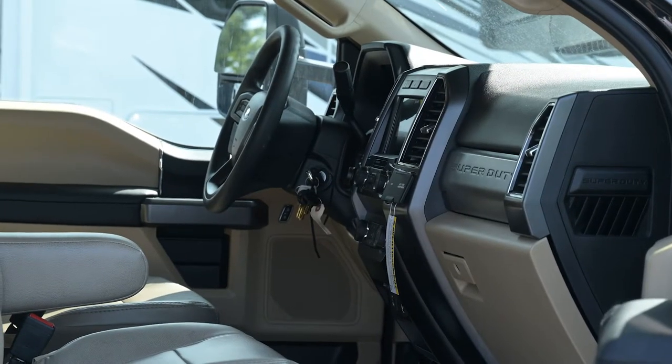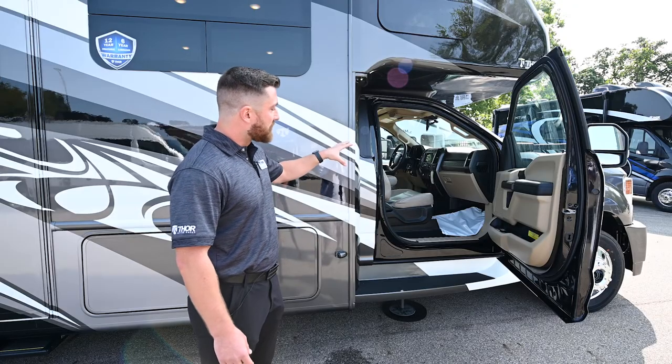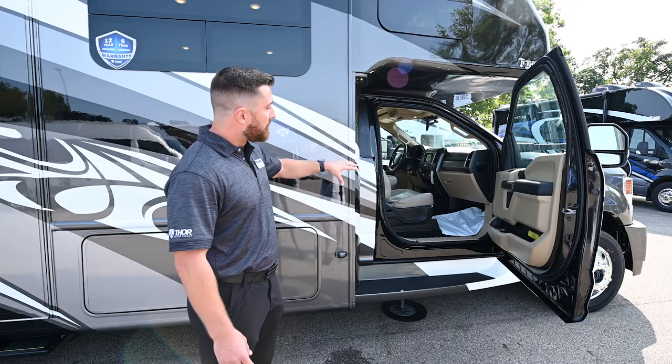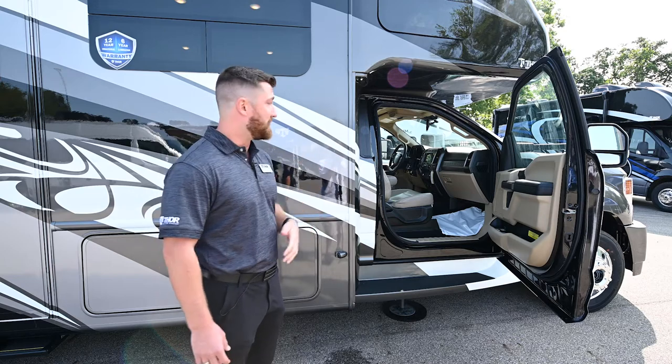You have two-wheel high, four-wheel high, and four-wheel low — very easy to maneuver. You also have climate control functions and leather-wrapped passenger and driver seats that match the upholstery inside the cab.